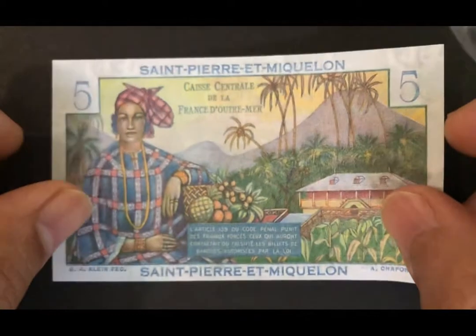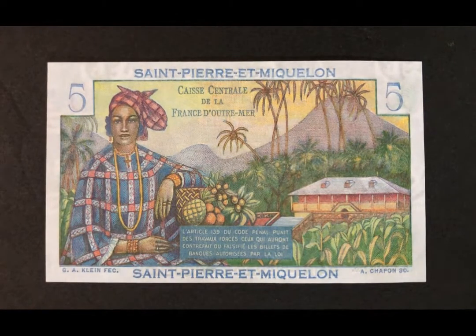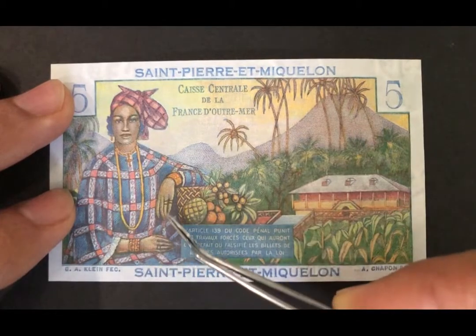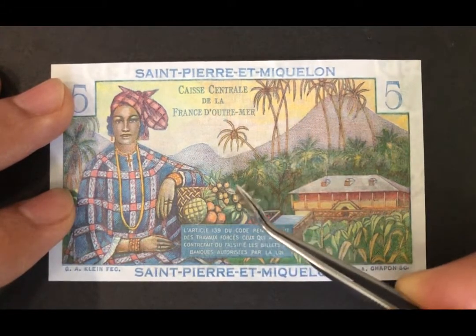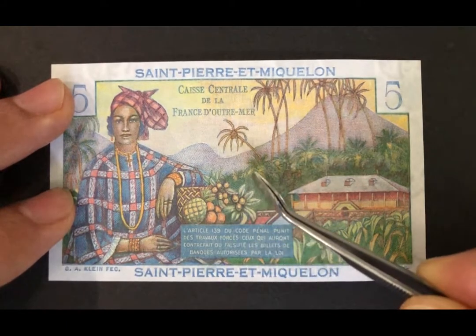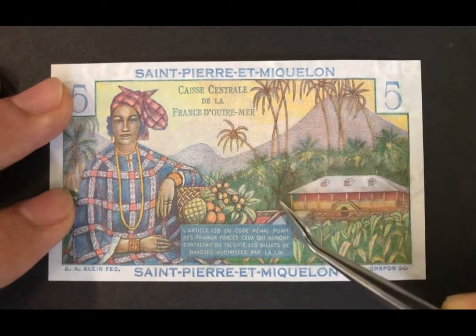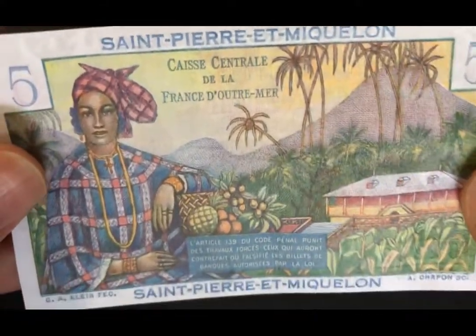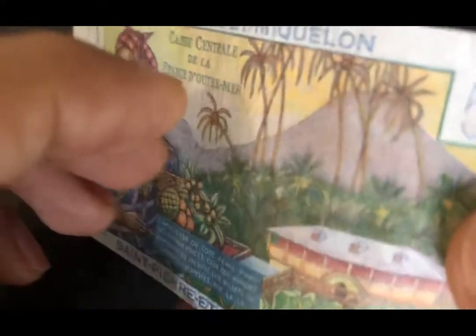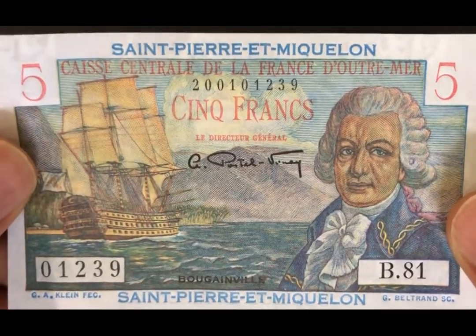It's a very colorful note. We have the overprints on both top and bottom. On the back we have a scene from probably French Polynesia, maybe Tahiti. We have a native wearing traditional garments with her left hand resting on tropical fruits. In the background we have palm trees, a cornfield, some hills, and maybe a creole house. Really pretty imagery — very colorful. Small note but very colorful, with beautiful colors and a lot of details. That's the five-franc note.